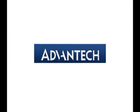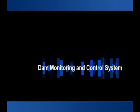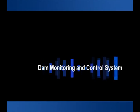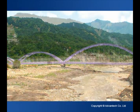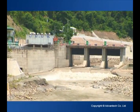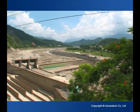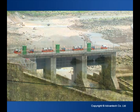Jashen Weir is located in Kaohsiung County in southern Taiwan, about 450 meters upstream from the Jashen Bridge. A weir, also called a Lowhead Dam, is a small overflow dam used to raise the level of a river or stream.